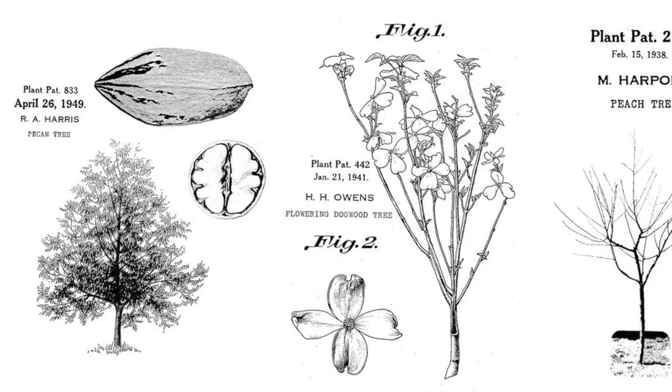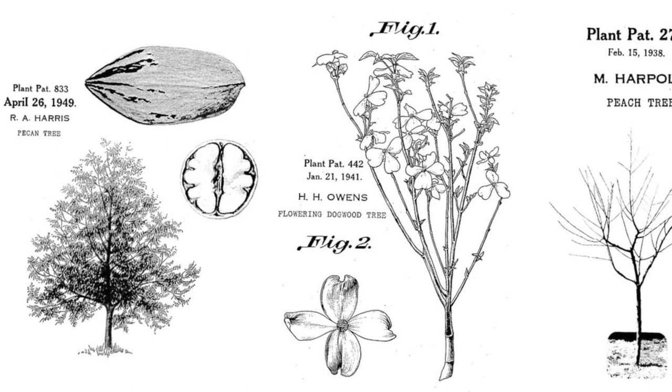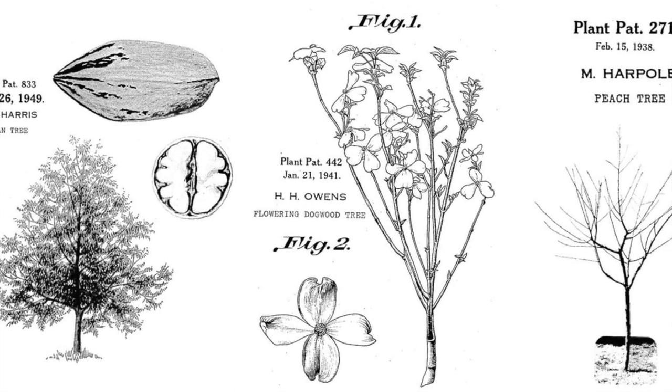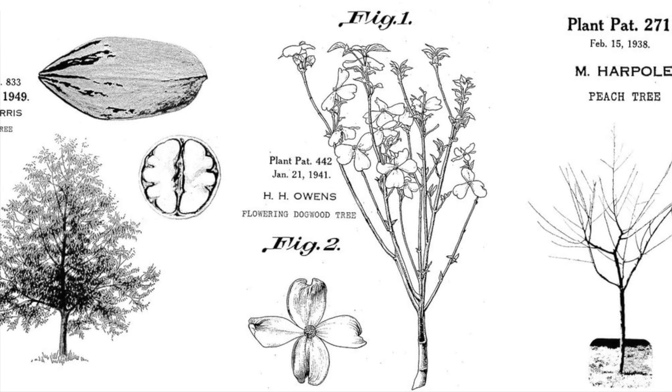So what does a patent protect? It protects plants — specifically asexually reproduced plants. So basically you use seeding, rooting, grafting. You can use budding, etc. That's one thing you can patent: plant patents.